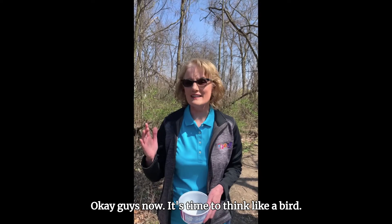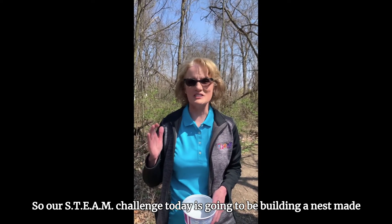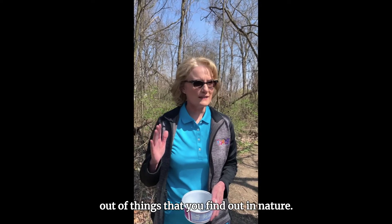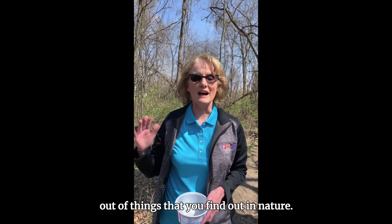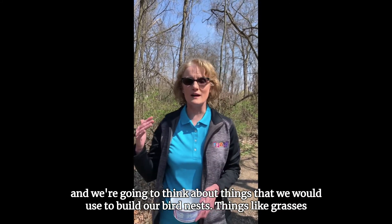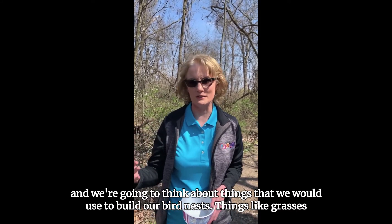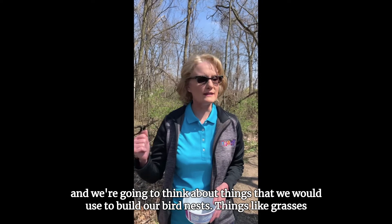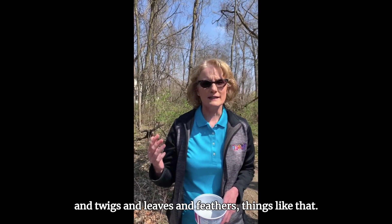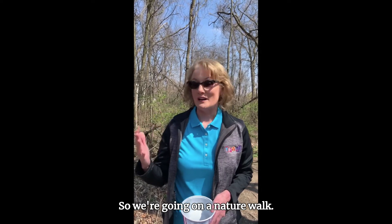Okay guys, now it's time to think like a bird. Our STEAM challenge today is going to be building a nest made out of things that you find out in nature. We're going to go for a nature walk and think about what we'd use to build our bird nests — things like grasses, twigs, leaves, and feathers. So we're going on a nature walk!